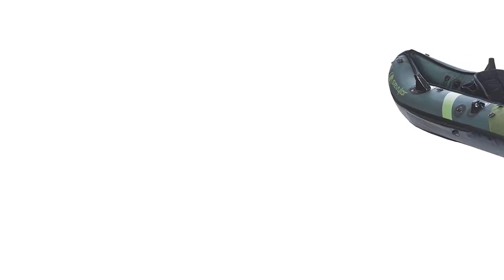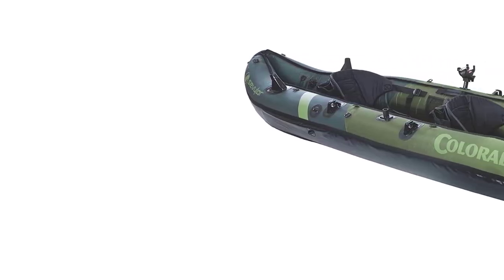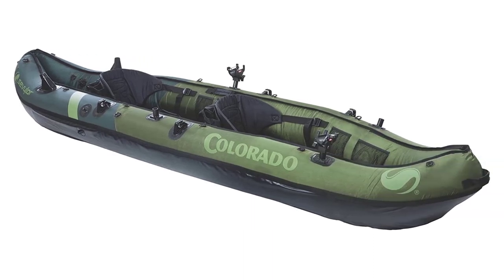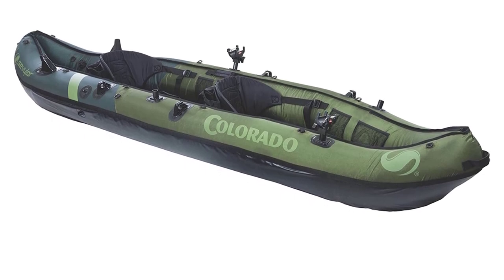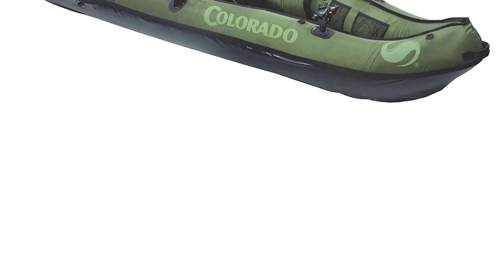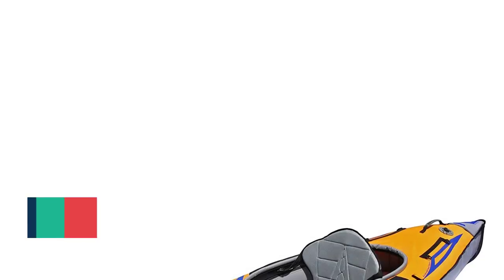Perhaps an even better feature for fishing: the paddle holders on either side of the vessel allow you to go hands-free with your paddle out of the way and focus on angling. There's even a mount for securing a Sevilla trolling motor to the stern of this unit.